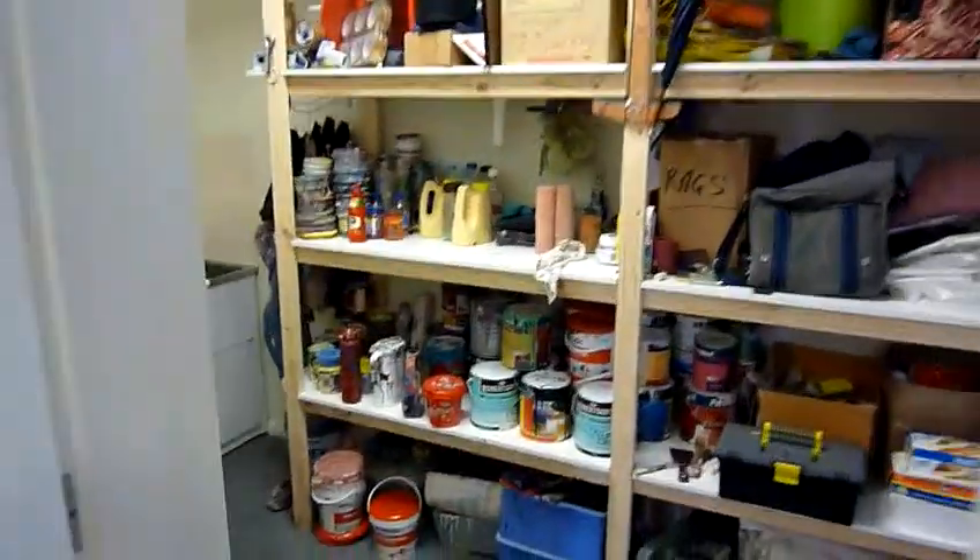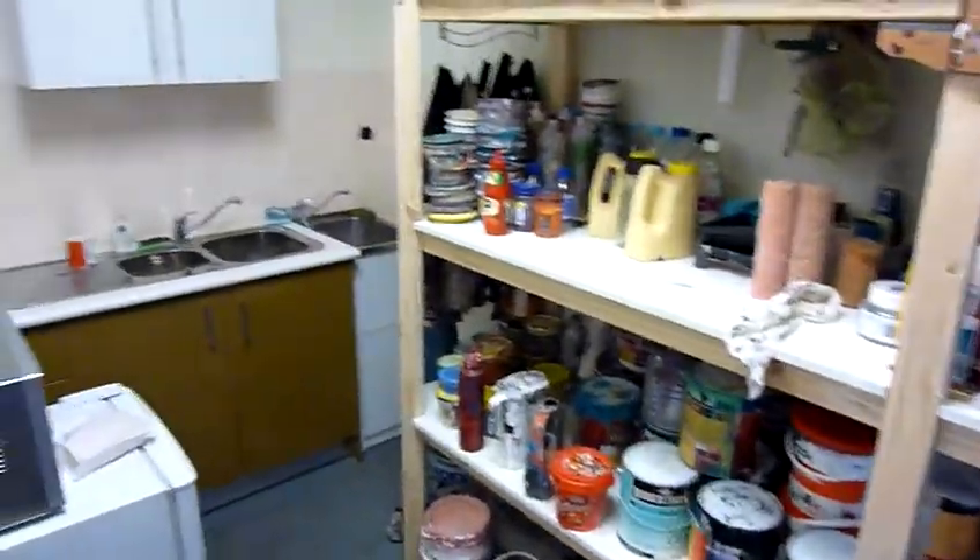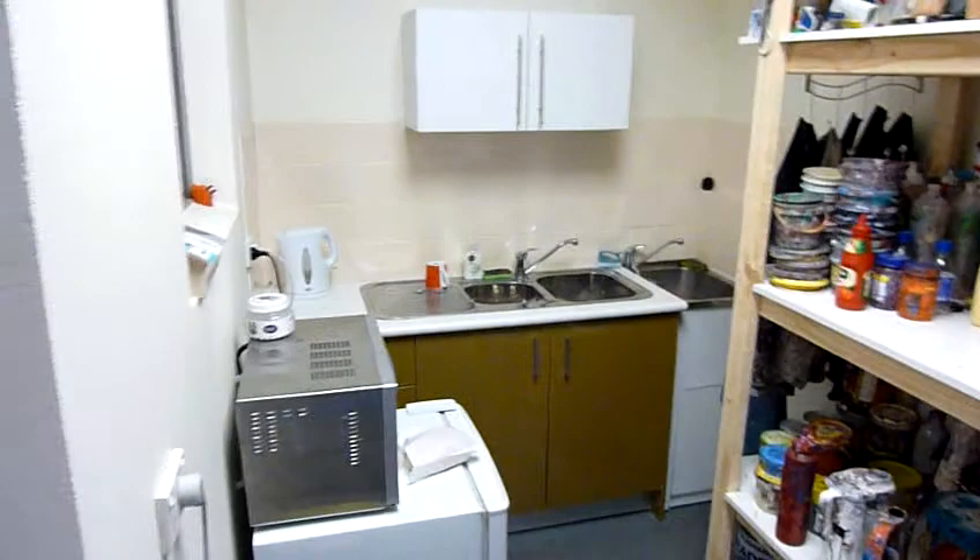This is where we just store all of our paints, brushes, materials etc. We've got a clean-up area there.